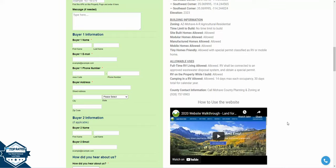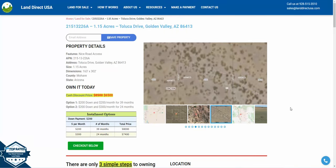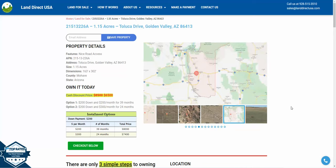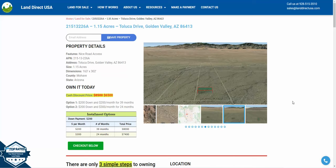If you're interested in this property, it's available at LandDirectUSA.com at a cash discount price of $6,500. We also offer seller financing with no credit check required. You can give us a call at 928-515-3510, fill out a buyer's application at our website, or find me — my name is John — on multiple social media platforms at LandDirectUSA. Thank you.